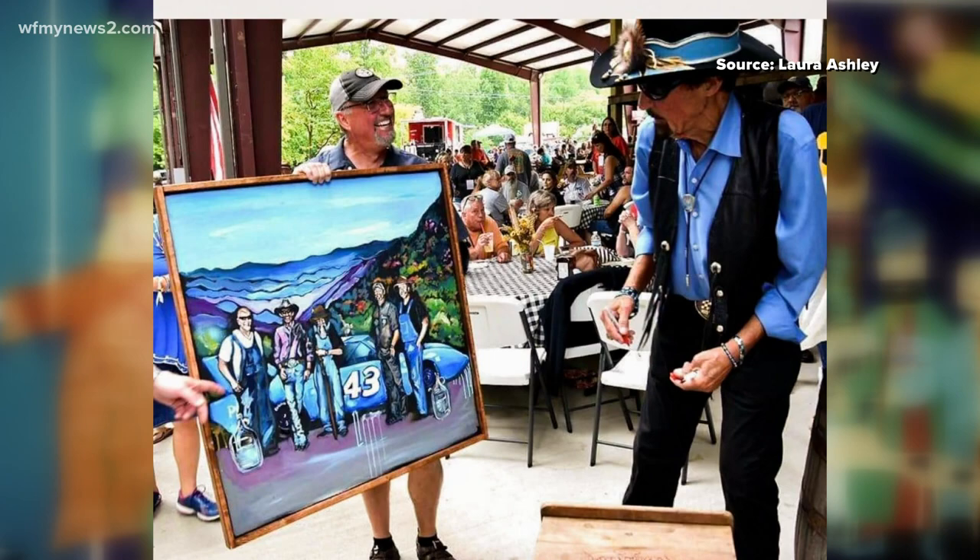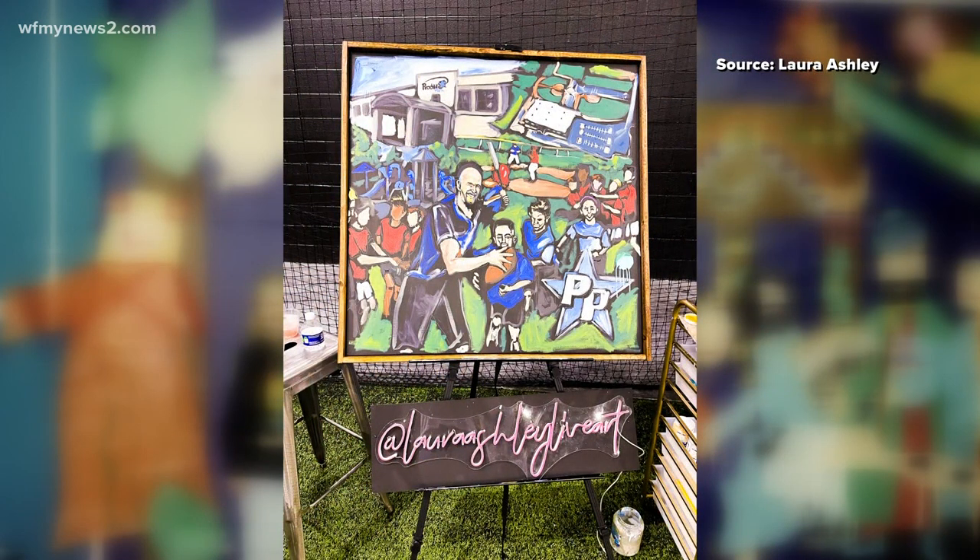Laura says the fundamentals of art are kind of the foundation for her. And since she studied all those concepts in college, that part comes easy. But she said adding speed to the mix — that's the challenge for all this — but she has it down pat.